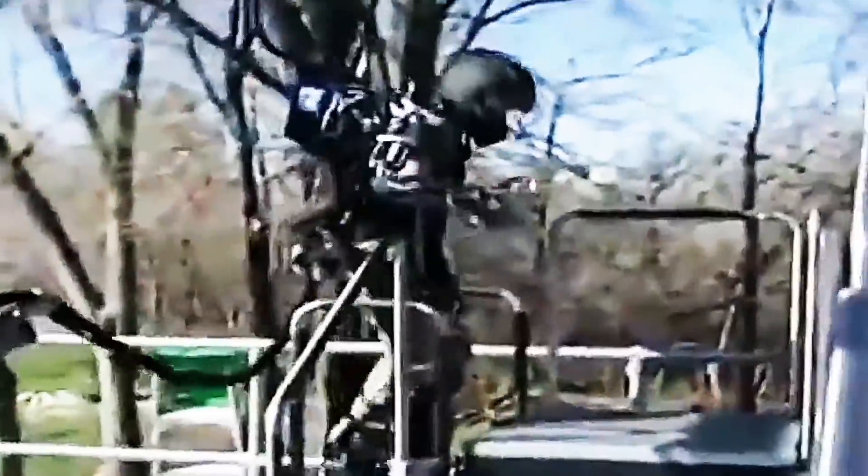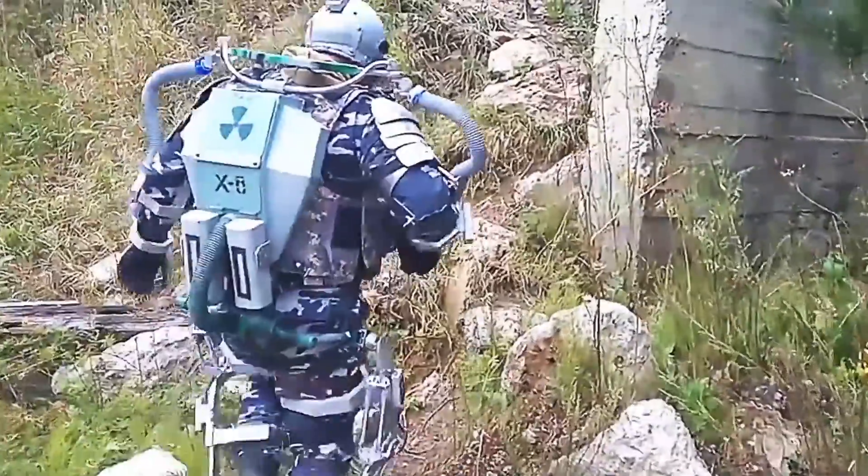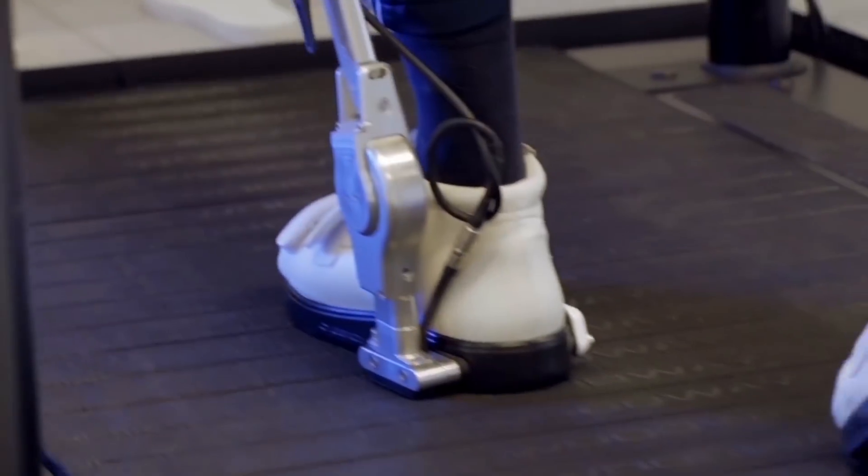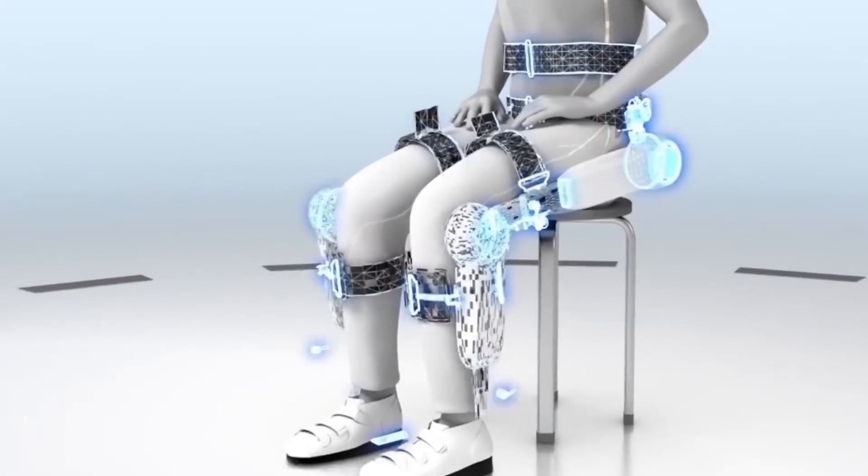More often, an exoskeleton is a massive power suit which boosts muscle work and repeats the human motion mechanism. Such a complicated structure needs a powerful portable energy source. Its weight is 25 to 40 kg, and its cost is 80 to 150 thousand dollars.